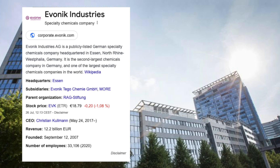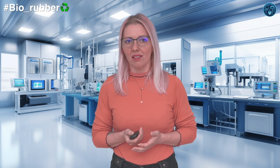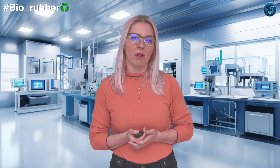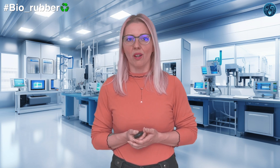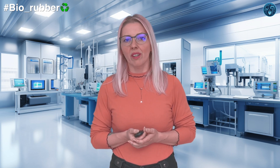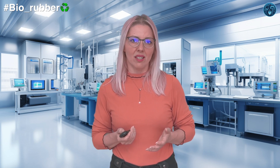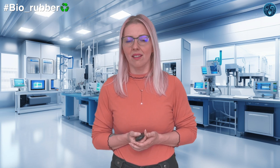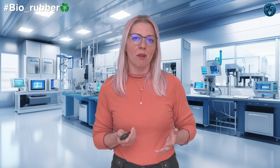German specialty chemicals company Evonik is also developing bio-based polyamides for high-performance applications. Like Arkema, they use castor oil as their biosource and sebacic acid as the raw material. Their synthesis process involves hydrolysis of castor oil to ricinoleic acid, oxidation to sebacic acid, and polymerization with diamines to form polyamides. Evonik focuses on applying these materials in high-performance automotive and industrial applications.